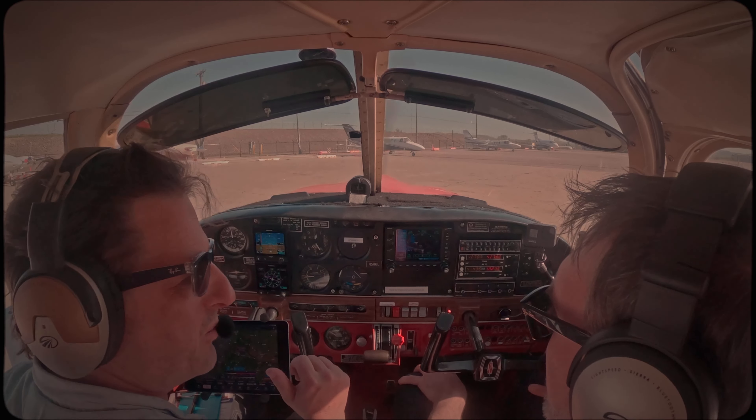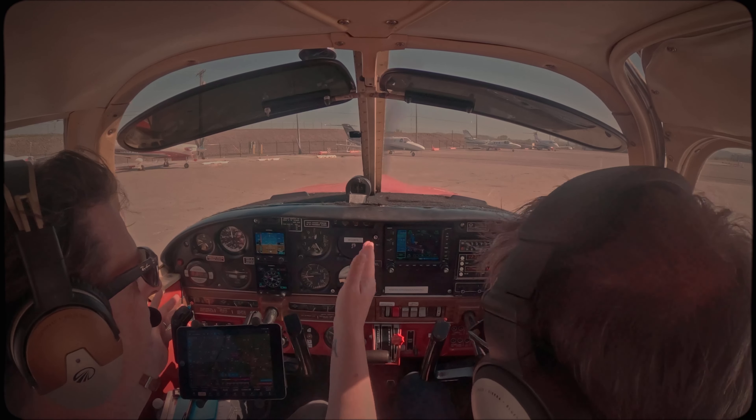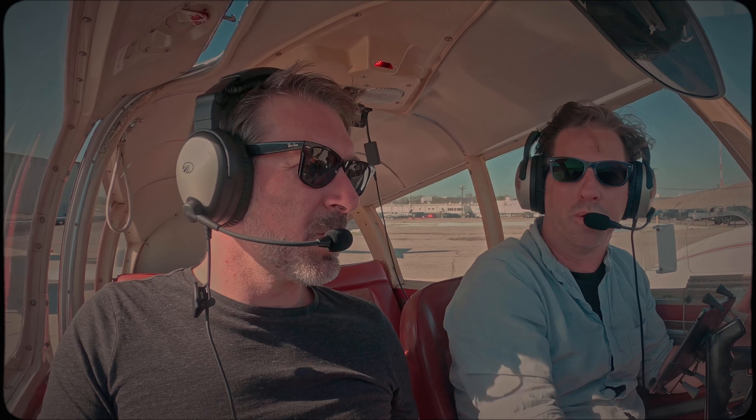The Archer was quite luxurious compared to this. This is a little bit more rough around the edges, but it's also got better avionics. So it's a weird mix. And when it's got the autopilot, it'll be the jam.